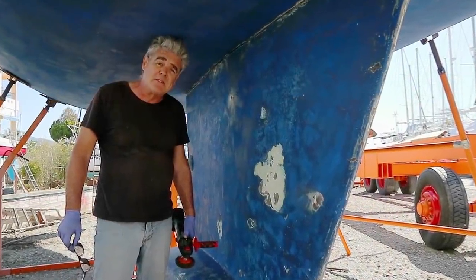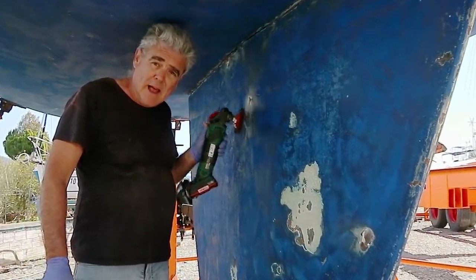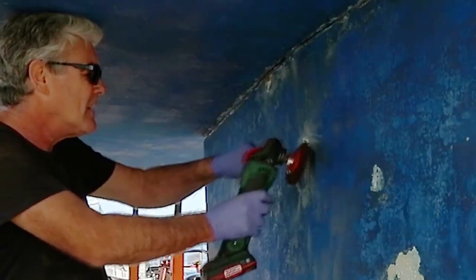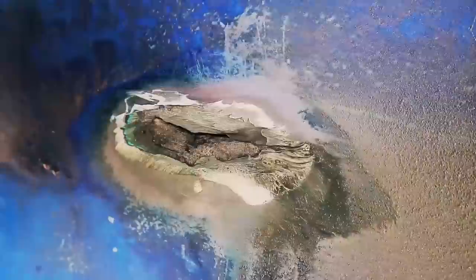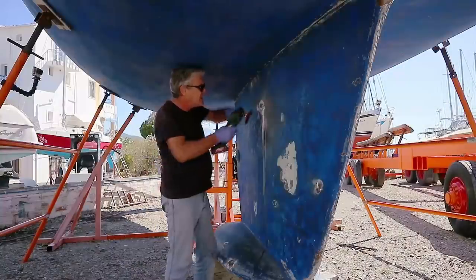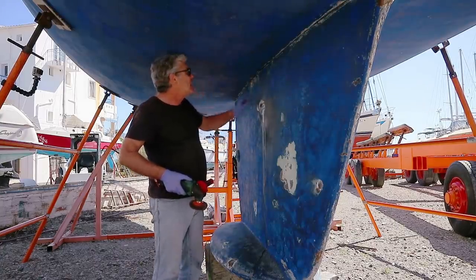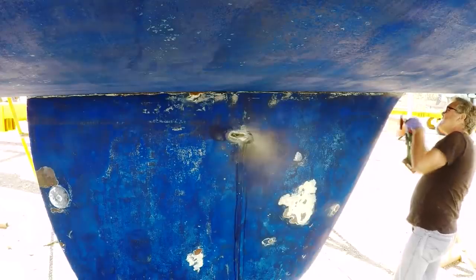With my curiosity about the keel bolts now quite satisfied, it's time to dig deeper into this little weeping part of the keel and find out what's exactly going on there. It looks like a crack that's been badly filled and allowed water to get in. I'll let that dry out a little bit more and take some more of the old caulking away from the hull and keel joint to get a better look.